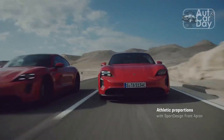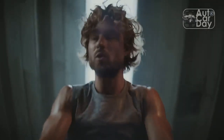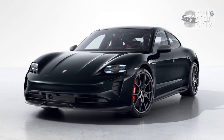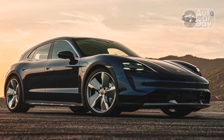Its 0-60 mph time of 3.2 seconds and quarter-mile of 11.4 seconds at 123.7 mph aren't in the same ballpark as the last Taycan Turbo S we tested — 2.4 seconds and 10.3 at 133.3 mph — but it outpaces the 4S, coming in two ticks quicker to both 60 mph and in the quarter.